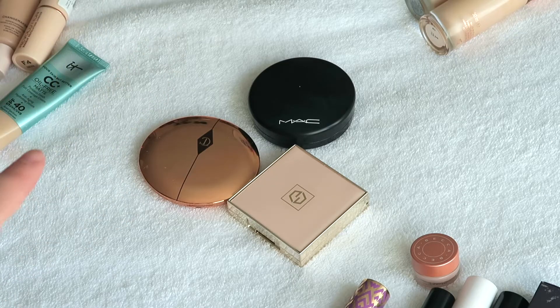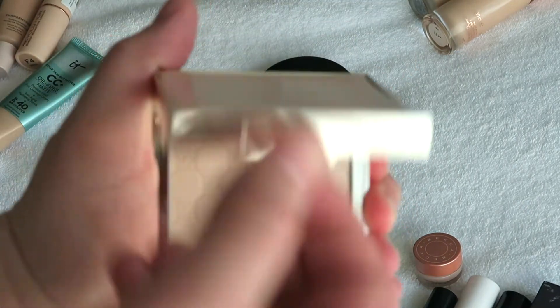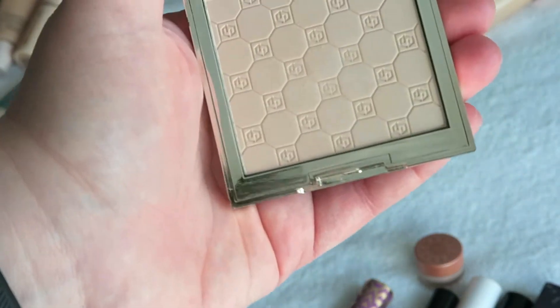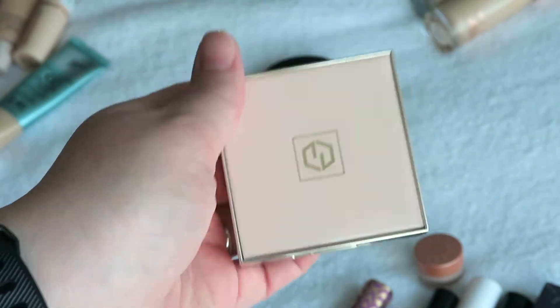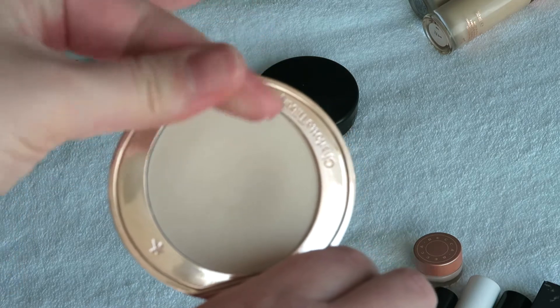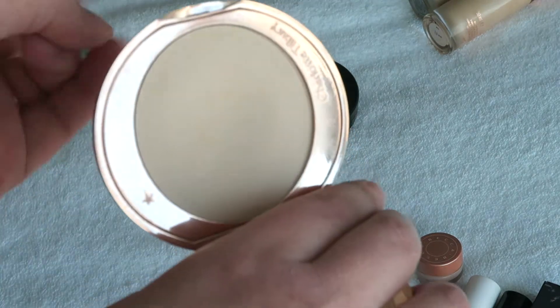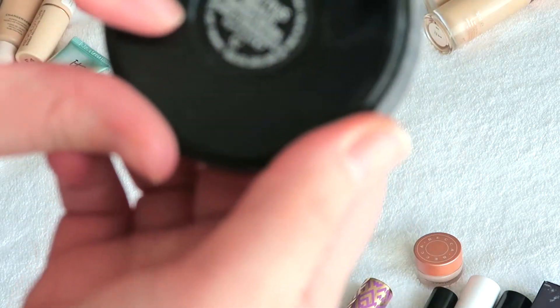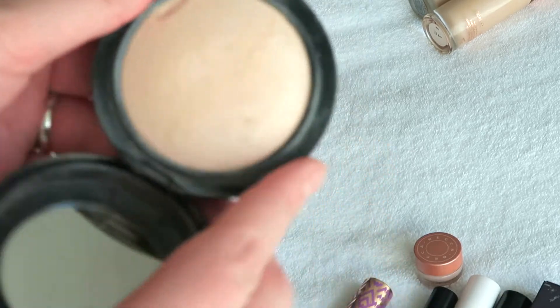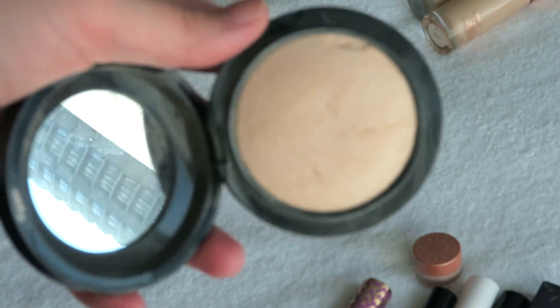Let's start with pressed powders. This is the Jouer Hydrate and Set Powder — I really did not like this. I felt like it just made my skin look really shiny and kind of unflattering, so this is going to be decluttered. This is the Charlotte Tilbury Press Powder — this is like my third or fourth one, I really love it. It's super finely milled, looks beautiful on the skin, natural without being too matte, still gives your skin some luminosity and glow, so I'm definitely keeping this. And then this is the MAC Light Plus Mineralize Skin Finish Powder. I do like this powder and I've used it down quite a bit, but I think I might put this in a project pan to use it up. So I'm gonna keep this one.